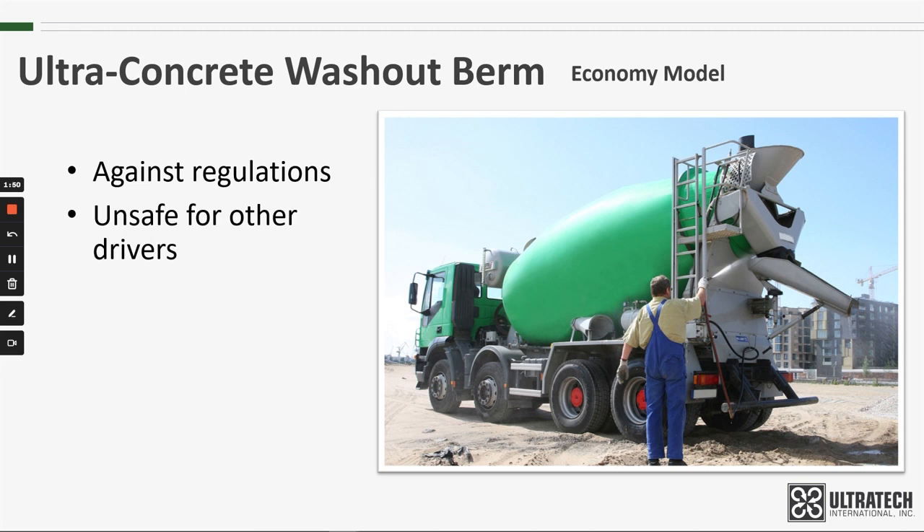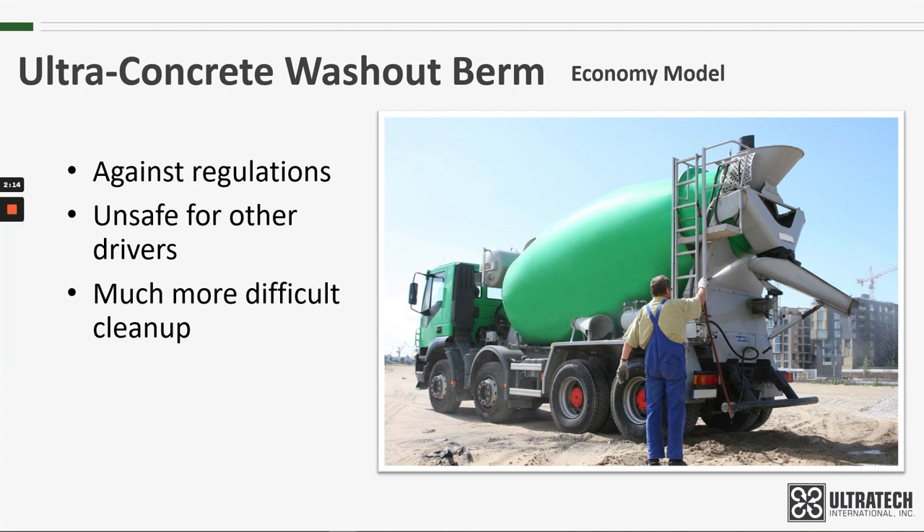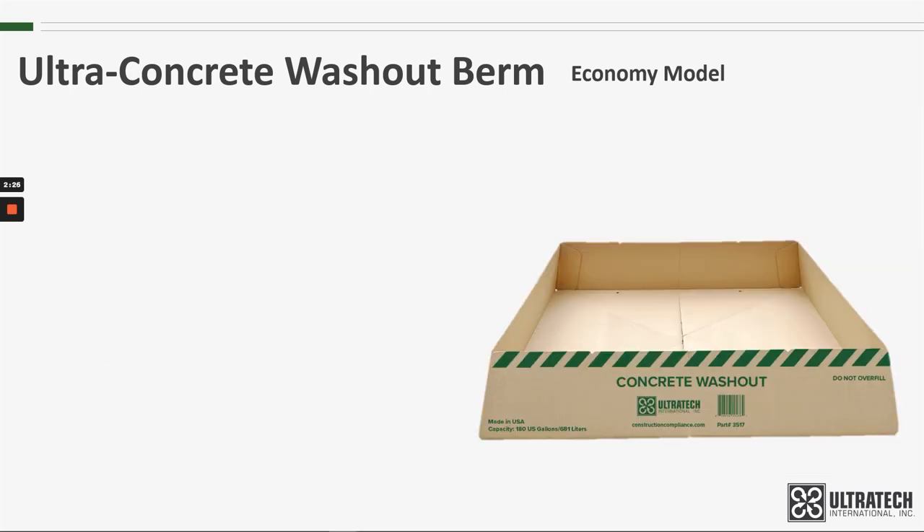Secondly, most of these trucks have a considerable drive back to the concrete plant they call home, and if they were to wait until they return, the cleanup would be ten times harder. So what happens if it's a smaller job site and there's no designated washout area? The drivers are left to figure it out, and needless to say, it's not the easiest problem to solve. Enter the Ultra Concrete Washout Berm.